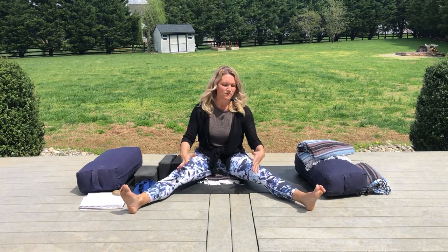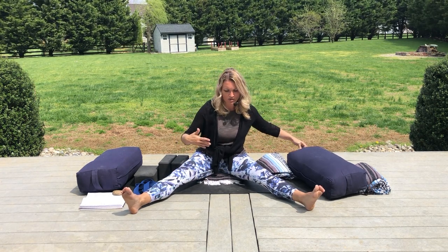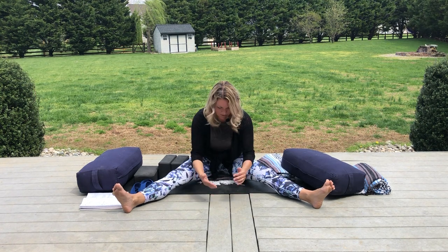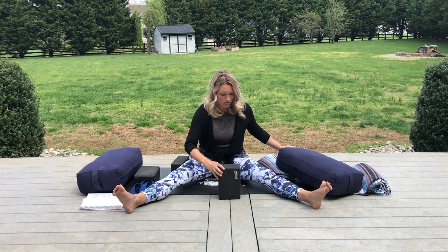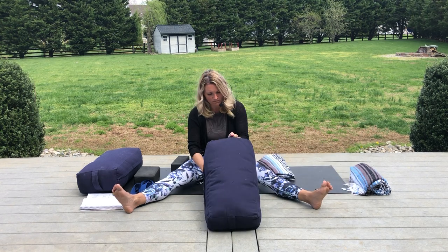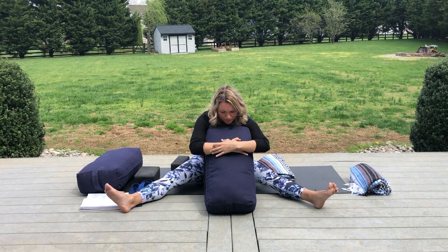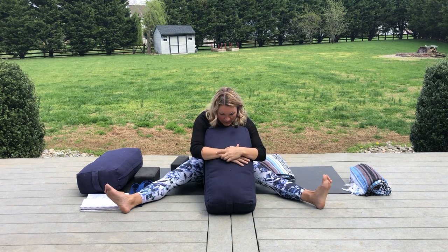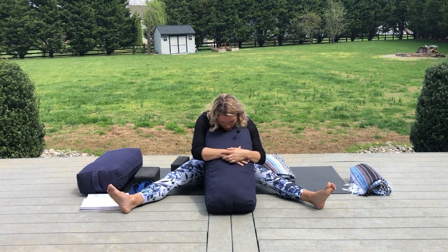The next pose will be a straddle pose. Have the heels as far apart as feels right to you — again make sure you're on that rolled blanket or block at an angle. We're going to fold forward with the palms face up. I'll show what I think is the most comfortable approach: build up support with a block and bolster so that you're able to lean forward, feel that stretch, and still be able to rest your chin or the top of your head down here.